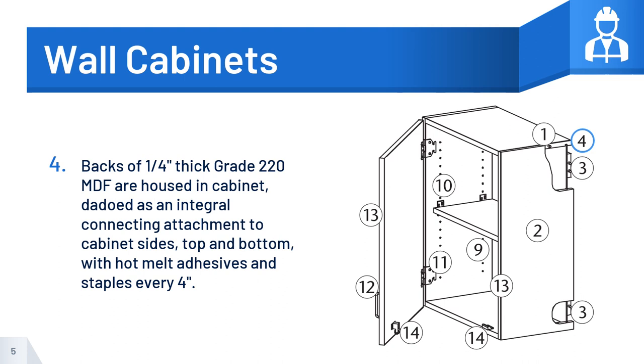Number 4: Backs of ¼-inch thick, grade 220 MDF are housed in the cabinet, dadoed as an integral connecting attachment to cabinet sides, top and bottom, with hot melt adhesives and staples every 4 inches.